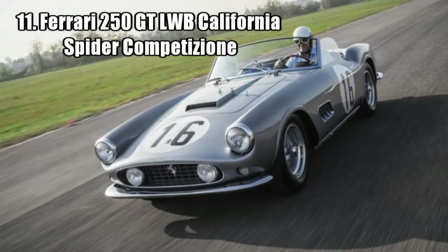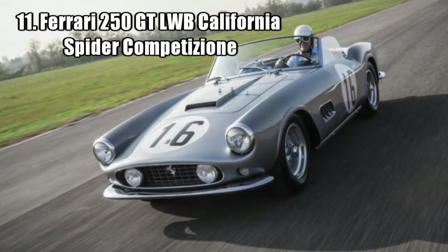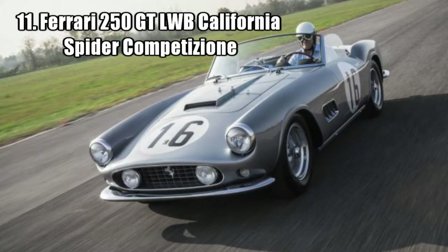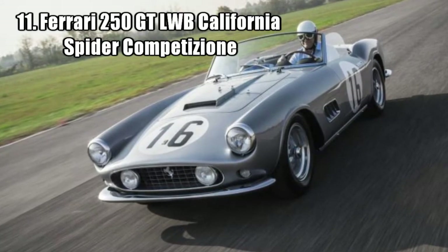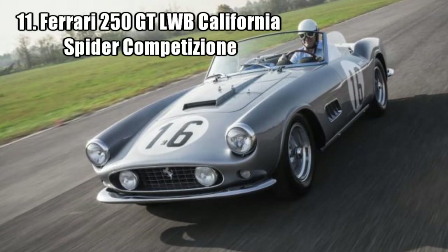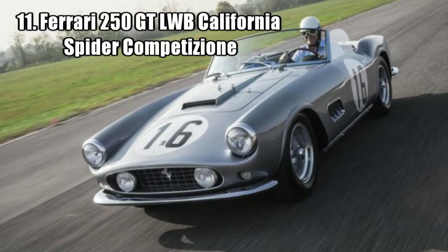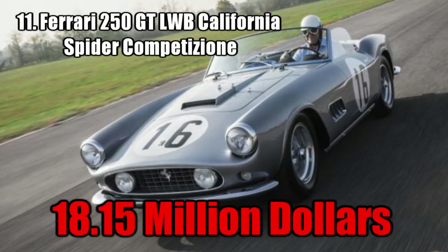Ferrari 250 GT LWB California Spyder Competition. This car is one out of only 9. Its racing record includes getting 5th at the 12 Hours of Sebring, getting a platinum award, and winning the competition specification cup. It was sold for 18.15 million dollars.